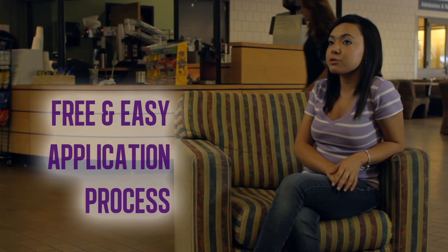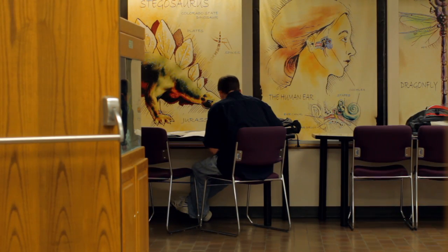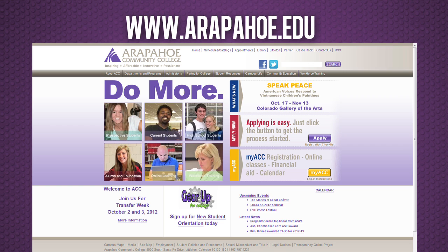Jasmine, how was the application process for you at ACC? It was extremely easy. The application was free, which was a plus for me. You don't have to worry about writing any college essays or turning in any high school transcripts. ACC was the college for me. Community colleges are designed for student accessibility, which is also known as our open admissions policy. All you need to do to get in is go to our school's website at www.arapahoe.edu and fill out a free application.